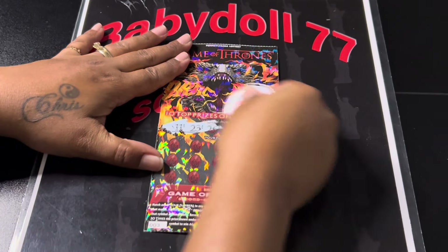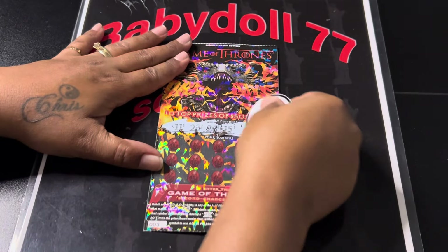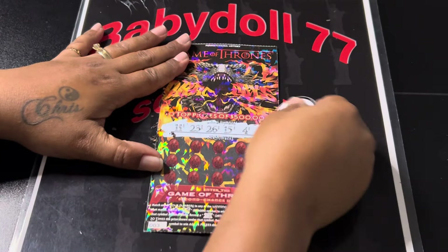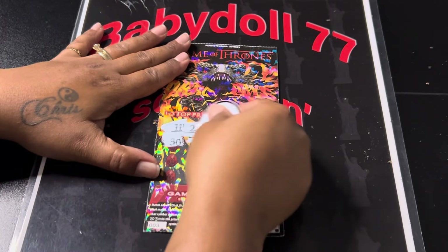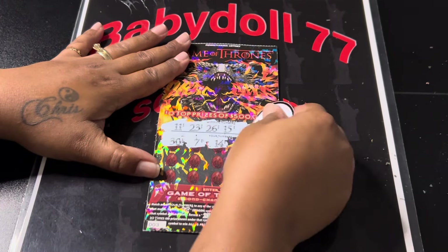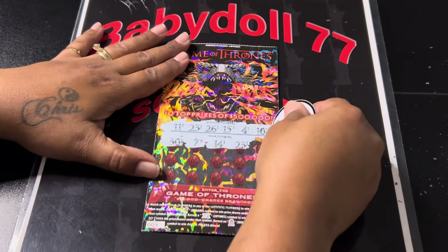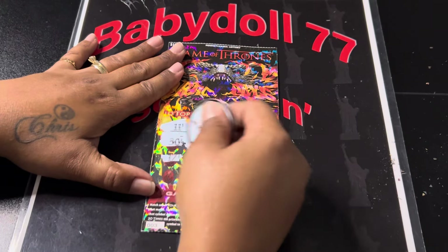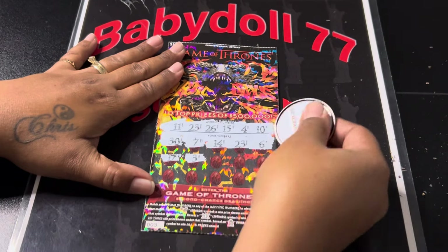We are looking for 11, 23, 26, 15, Baby Doll's 4 and 8, 10. Alright — 30, Slim 7, a 14, one off. 23 — we got Miss Amanda's 23, we got a match! A 6. That is Sir Scratch-A-Lot's number 17. A 3, one off. A 28.